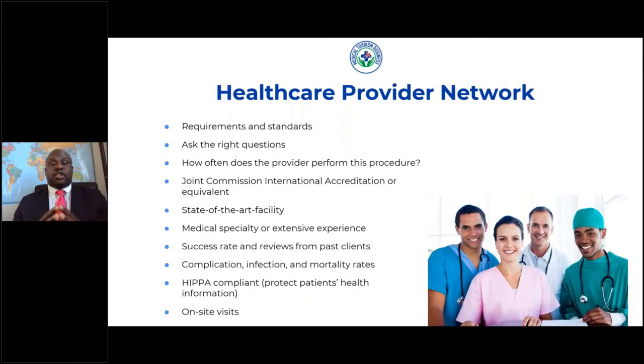The best way to mitigate your risk in the medical tourism industry is by working with the best healthcare providers and having a strong healthcare provider network. The way you do this is by making sure that these healthcare providers meet a certain standard and meet a certain requirement.